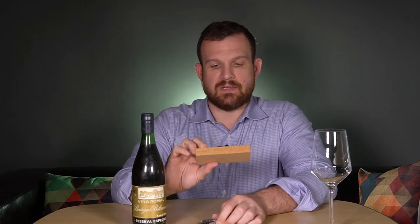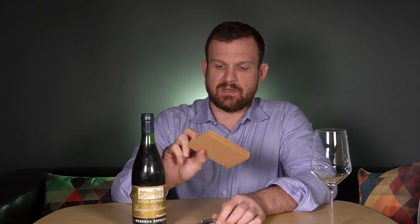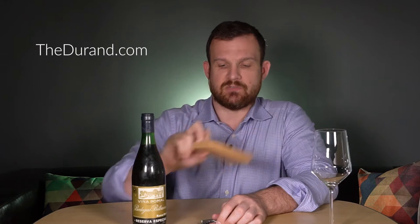It also comes with a nice cork case with a little magnetic cover. You can find it at durand.com — they're not cheap, about $125, though they sometimes have Christmas or Black Friday sales. You could obviously buy each component separately for five or six dollars each, but if you're regularly drinking anything 20 to 30 years old, it could be worth the investment — it's no fun fishing cork out of a really old bottle.